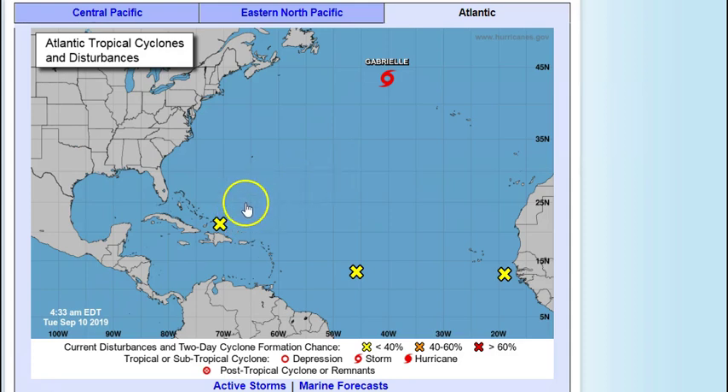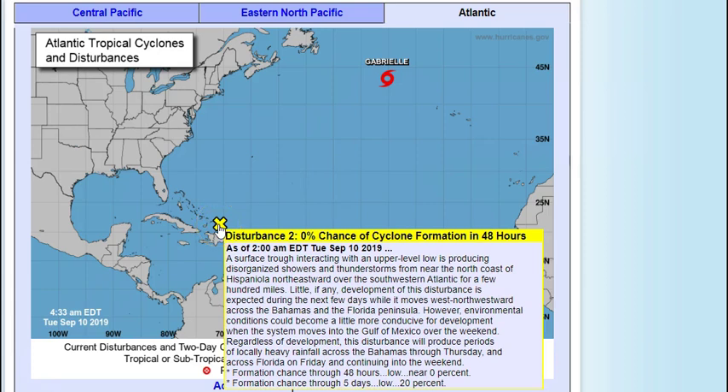This system right here — everybody has been wanting to know about it. Yesterday I said I thought it may go across Florida and into the Gulf. This is still a surface trough interacting with an upper-level low, producing disorganized showers and thunderstorms from near the north coast of Hispaniola northeastward over the southwestern Atlantic for a few hundred miles. Little if any development is expected during the next few days as it moves west-northwestward across the Bahamas and the Florida Peninsula.